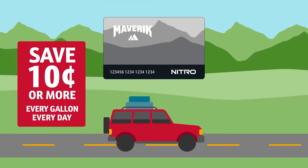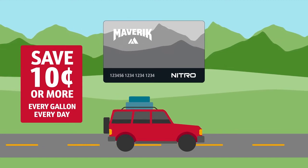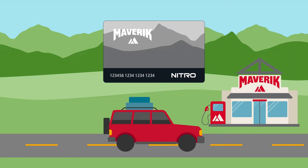You want a Nitro Card so you can save 10 cents or more on fuel at Maverick, every gallon, every day. Let's walk through how easy it is to sign up with no application and no fees.